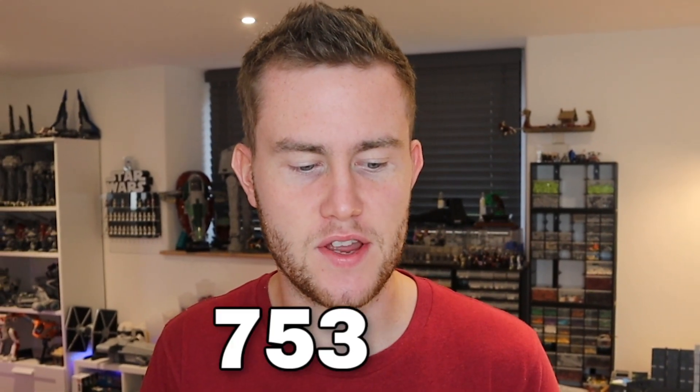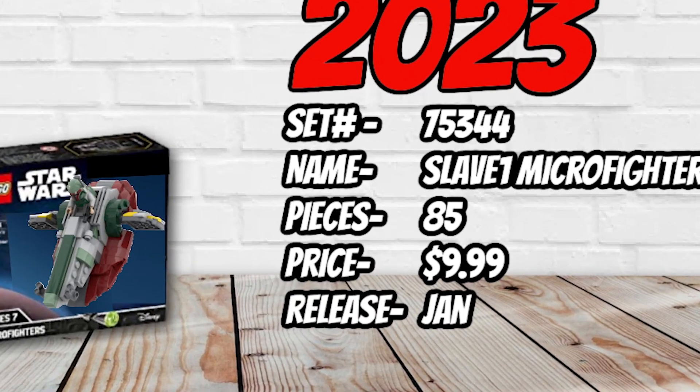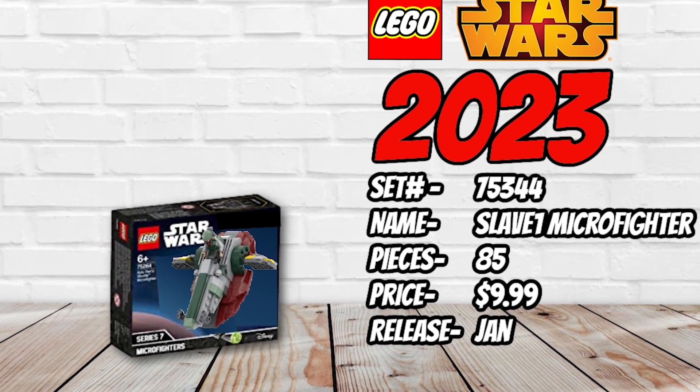Moving into the first and smallest set on the list — we start with some boring ones but get into some absolute crackers by the end. First up is set number 75334, the Slave I Microfighter — technically referred to as the Boba Fett Starship Microfighter, but we all know it's the Slave I. It will come with a Boba Fett minifigure, presumably the same one from recent Book of Boba Fett sets. The vehicle is made up of only 85 pieces, retailing for $9.99 and releasing on January 1st.